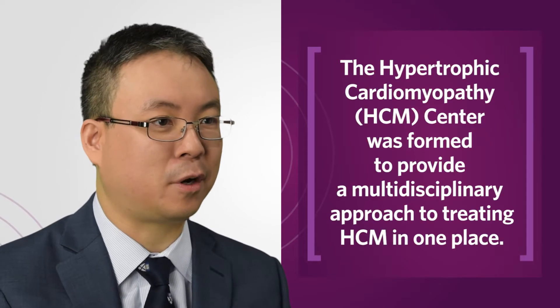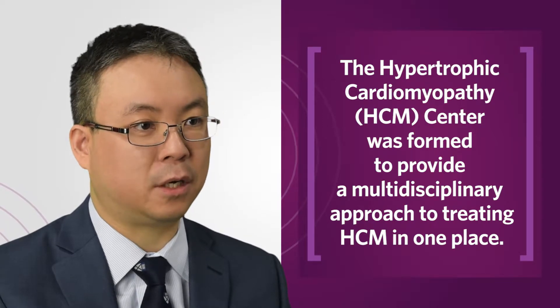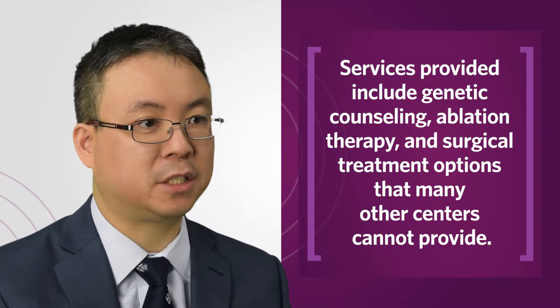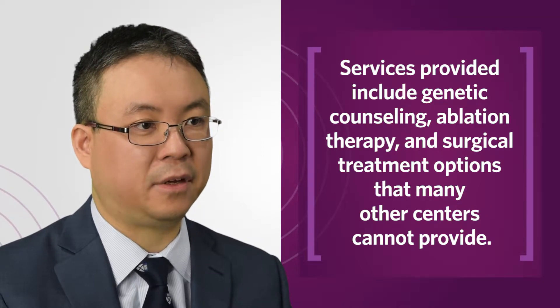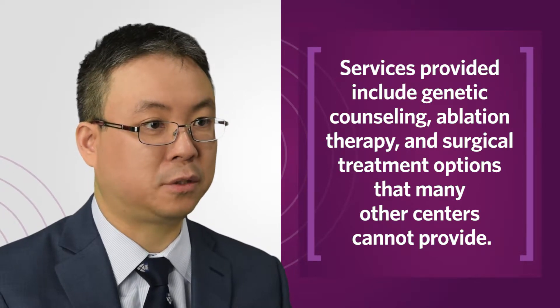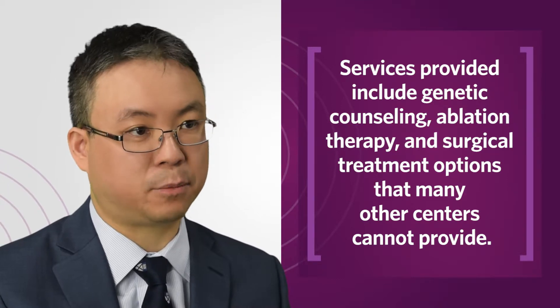Our vision is for the Hypertrophic Cardiomyopathy Center to be a resource for physicians and patients. The center provides a whole range of diagnostic capabilities so we can pinpoint the diagnosis for referring physicians, and for our patients, our vision is that they feel at home and that we can provide the entire range of their needs — from basic services such as counseling and nutritional support to advanced therapies such as ablation and surgical septal myectomy.